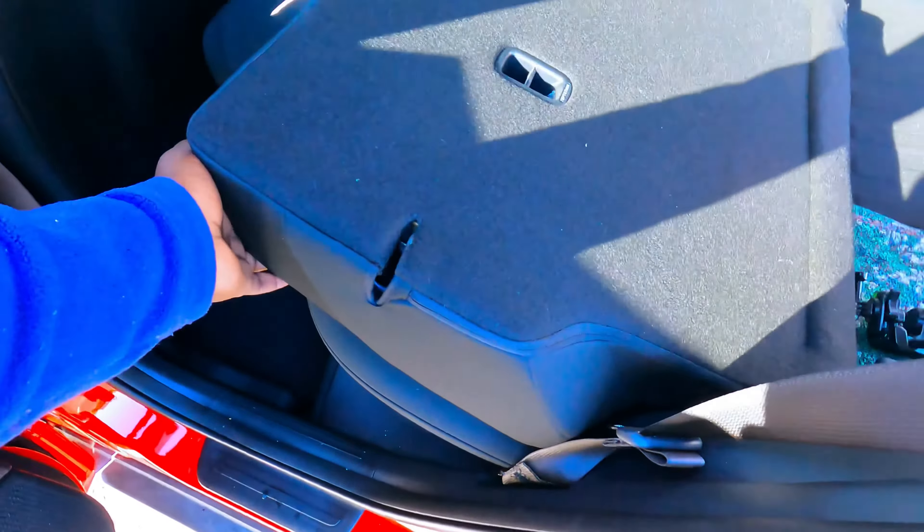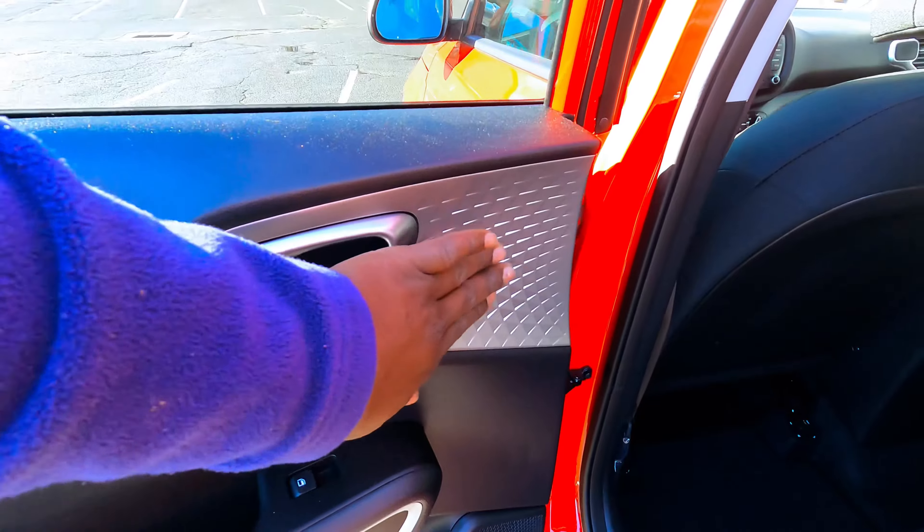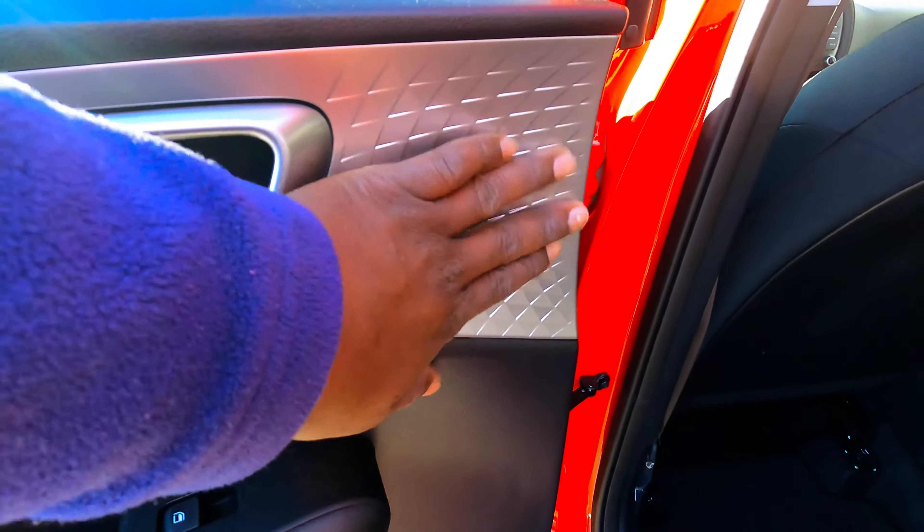Let's push the seat back. I really like this seat pattern — it's different and very nice.